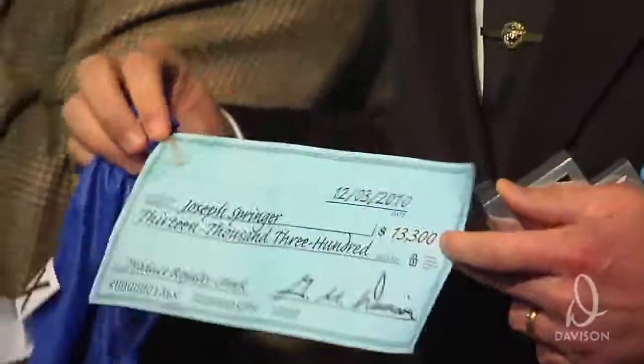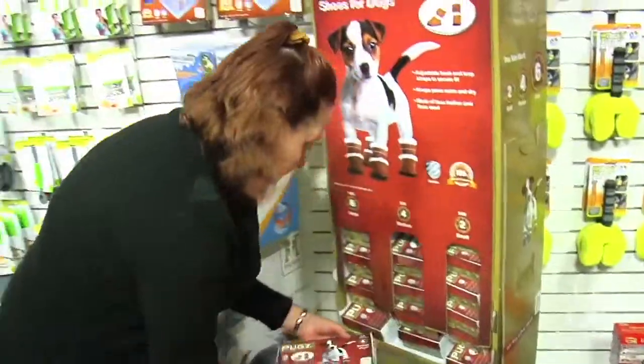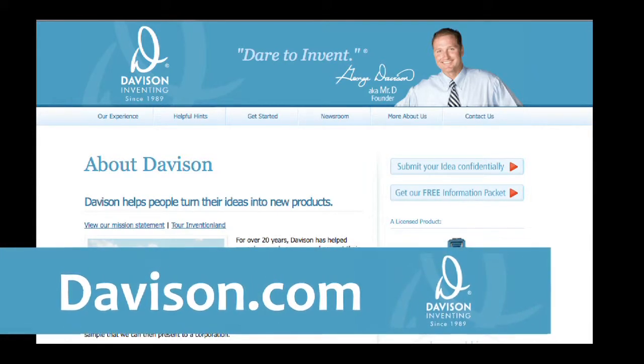Well, there you have it — a few steps from the Davison Inventing Method that will help get your idea moving in the right direction. And maybe one day you, too, can have your product right here in Inventionland and on the shelves of retail outlets. Go ahead, dare to invent. For more information about Davison, visit Davison.com.